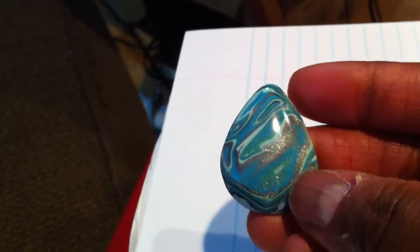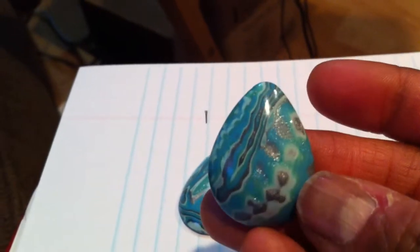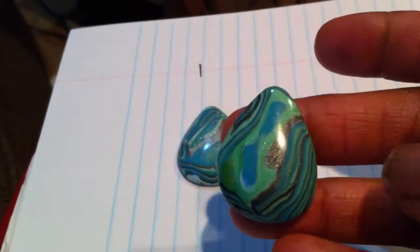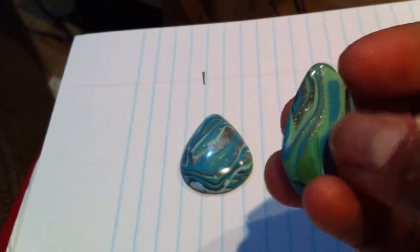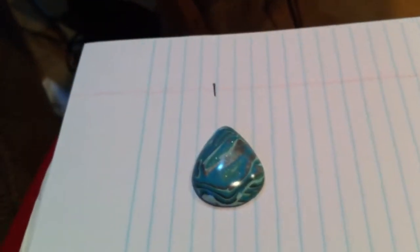So there's number one, and I'm just going to show you the front and back. Number two — that came out really groovy, I don't like that. Number three.